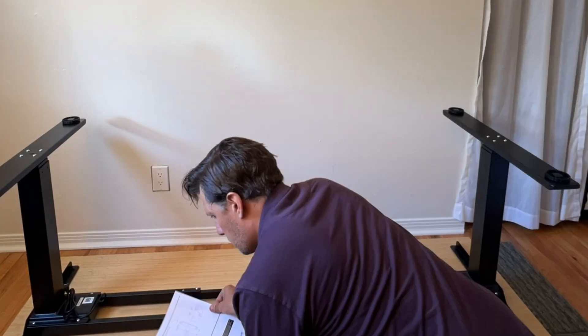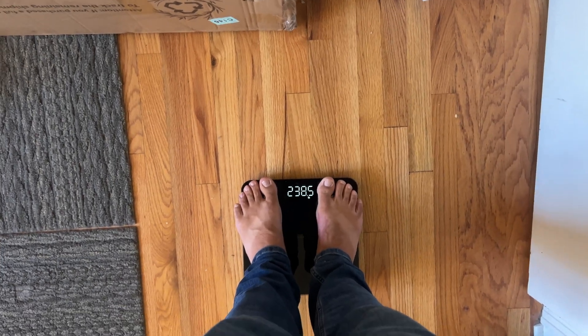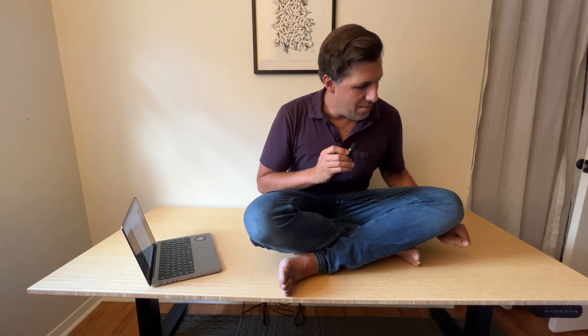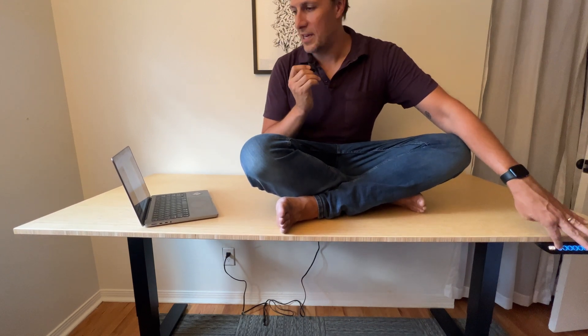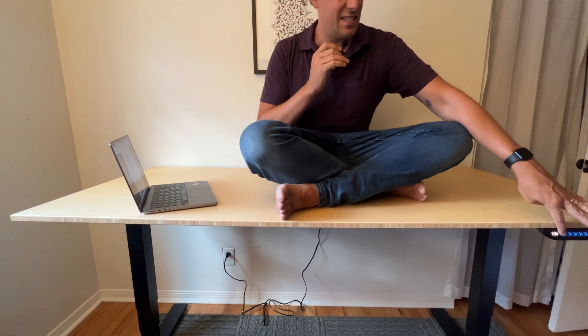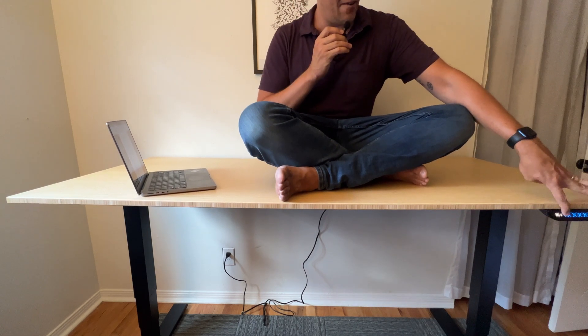This is where our sponsor FlexiSpot comes into play — they sent me a standing desk, and after putting it together I actually really love it and I'm honestly pretty impressed. I'm a pretty big dude, about six foot four and about 240 pounds, and you can apparently raise and lower this desk with more than 300 pounds on it. I chose one of the larger models — it's 72 inches wide and about 30 inches deep.